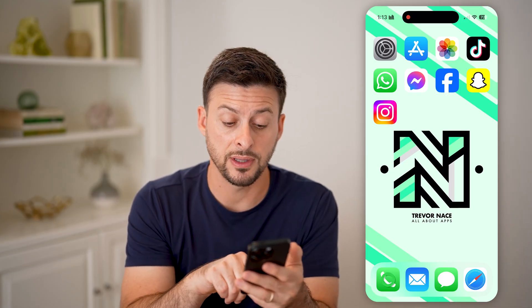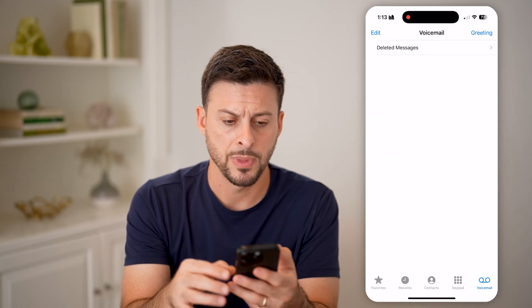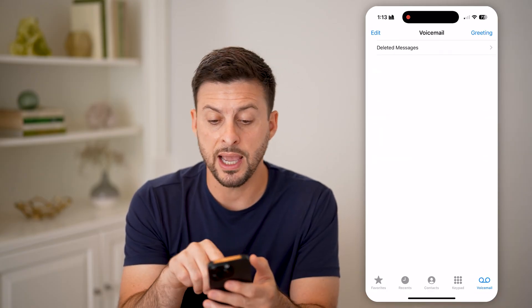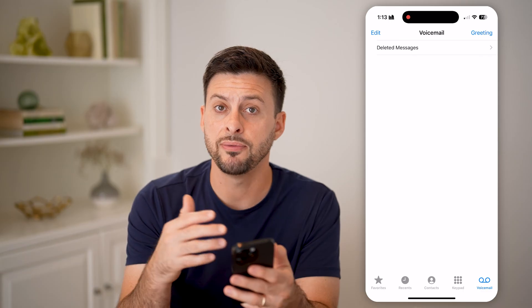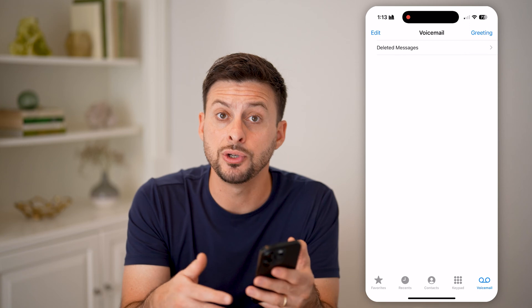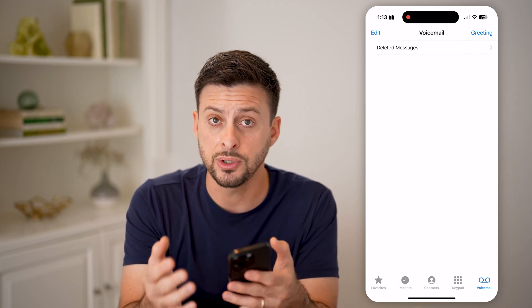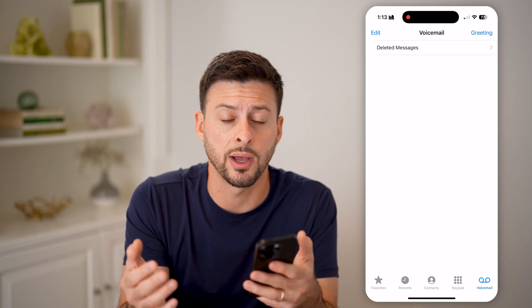The first thing we'll do is head into the Phone app and tap on Voicemail at the bottom right. You can see that I currently have my voicemail set up. If you haven't already set it up and you see the Setup button, just tap on Setup to initiate that voicemail on your iPhone. You do need to set this up if it is a brand new iPhone.